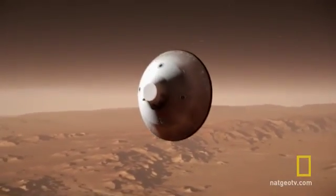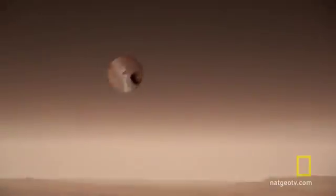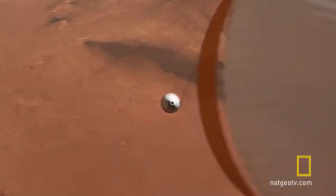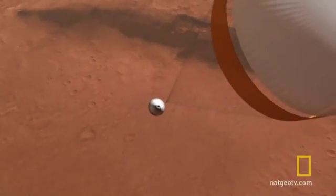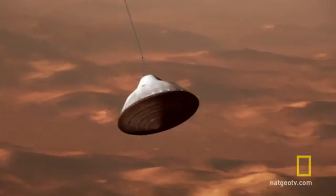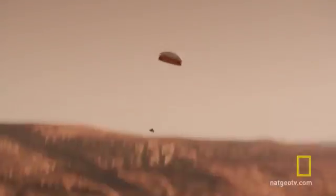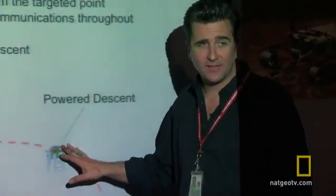It all happens faster than the time it takes to send one radio command from Earth, so every step is pre-programmed. The parachute slows us down from a thousand meters a second to about a hundred meters a second. So far, it looks a lot like any other Mars landing. But now, things take a strange twist — we go into a powered descent mode.